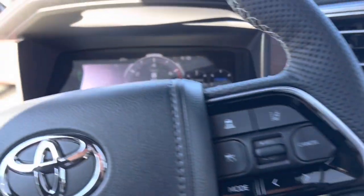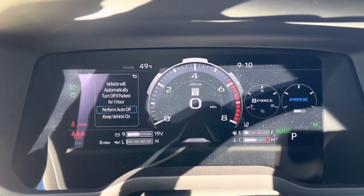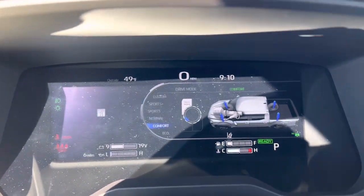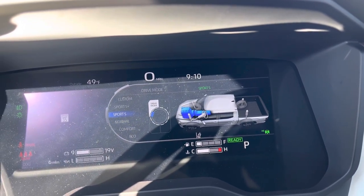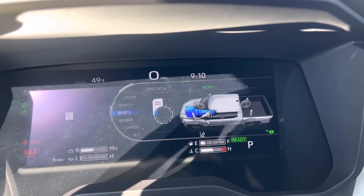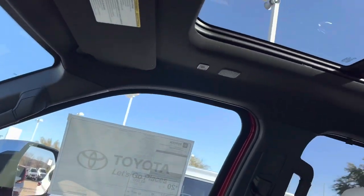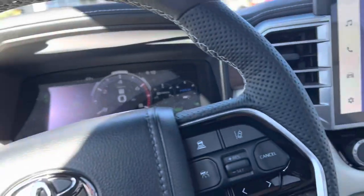Heated and cooled seats, heated and cooled seats in the back too. It has the 12-inch gauge screen here where you can pick what drive mode you're in — it tells you what it's doing, changing the suspension, motor, trans, all that cool stuff. It has the big panoramic sunroof and a roll-down window in the back.